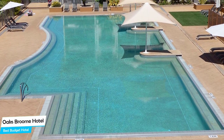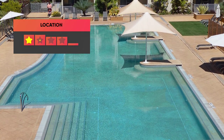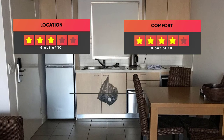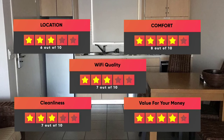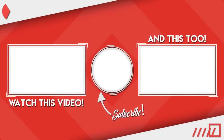Prices can vary depending on the room size and things the room has to offer. Here are our ratings for this hotel: Location – 6 out of 10, Comfort – 8 out of 10, Wi-Fi Quality – 7 out of 10, Cleanliness – 7 out of 10, Value for your money – 10 out of 10. Thanks for watching, I hope this video was helpful to you.